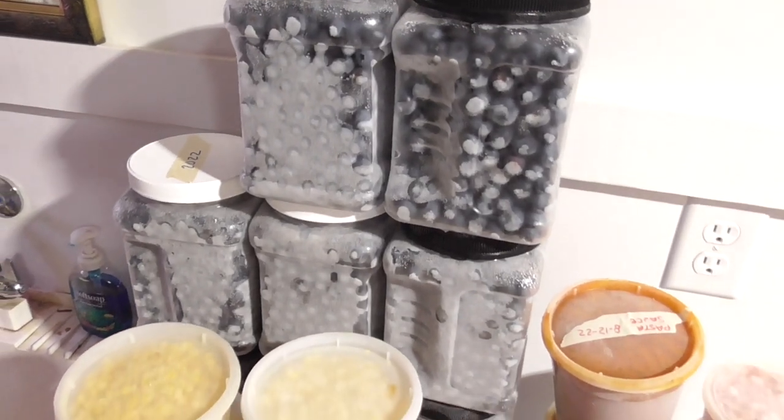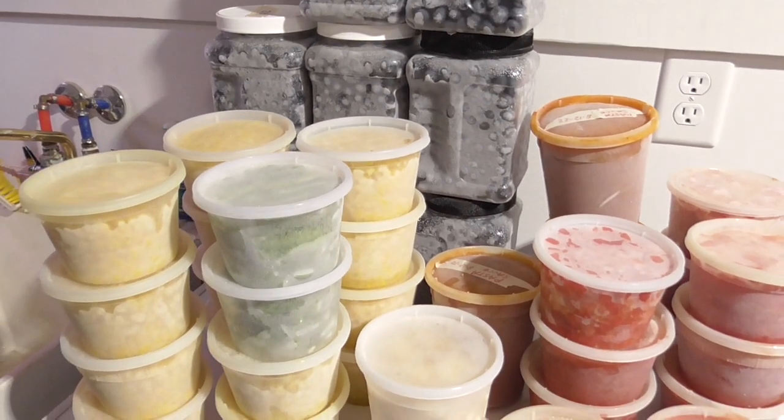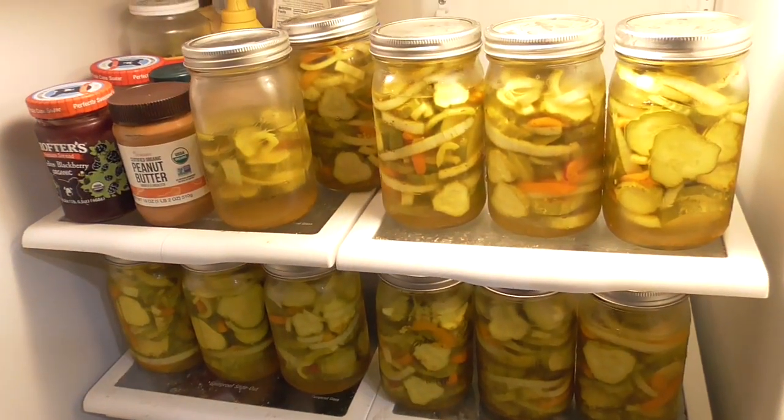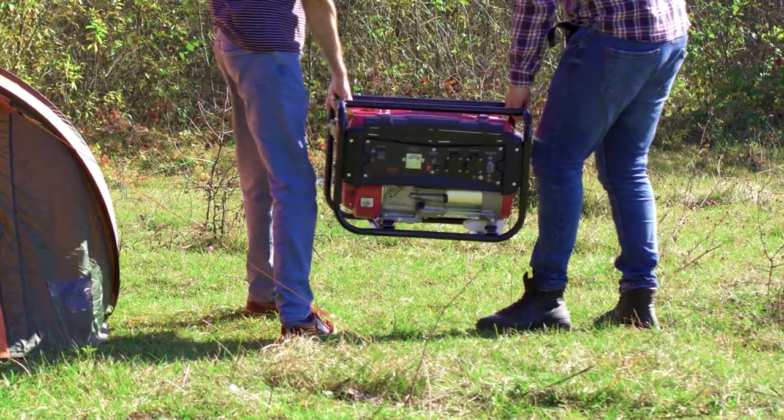I've got gallons of frozen blueberries, corn, tomatoes, and all sorts of things from my garden, and a fridge full of pickles. The last thing I want is to lose it all. There are various ways to prepare.